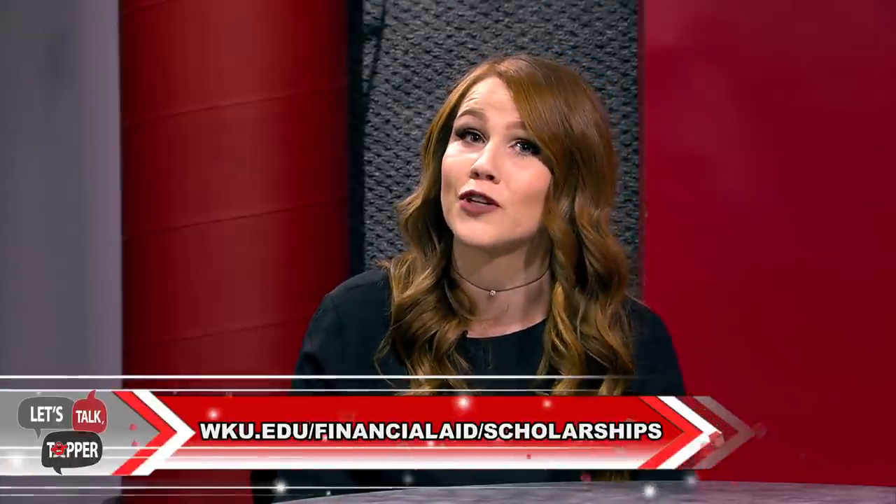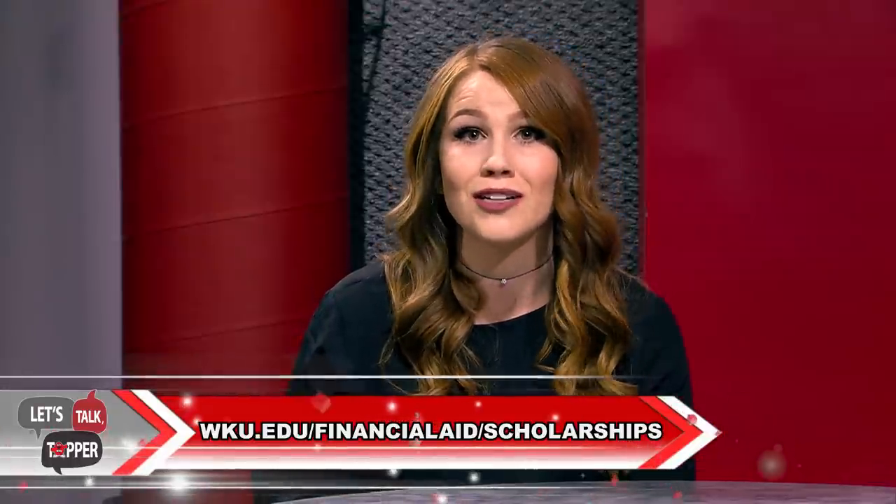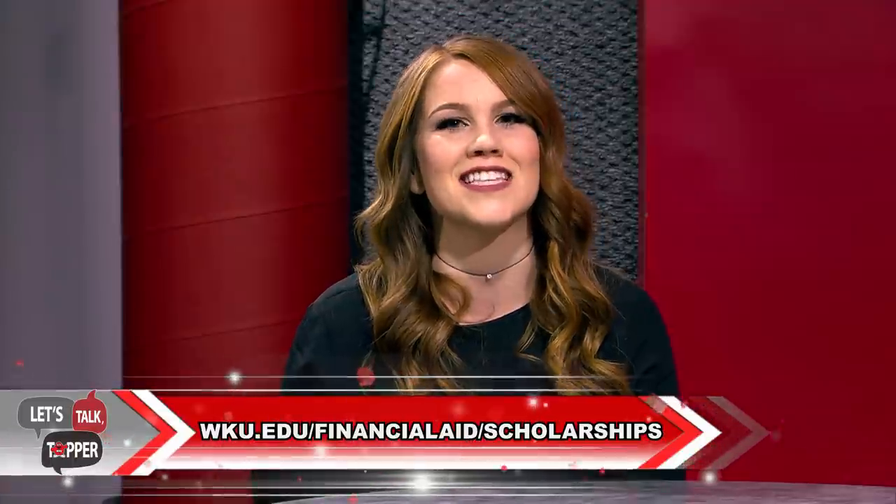The next thing students usually ask about is how can I earn a WKU scholarship? We offer a variety of scholarships for beginning freshmen. Our academic merit awards and targeted awards are given on the basis of academic success. As long as you meet the GPA and test score requirements and have been admitted prior to the February 1st scholarship deadline, those students will receive a letter in the mail detailing their awarded amount. To see these scholarships, visit the link provided.